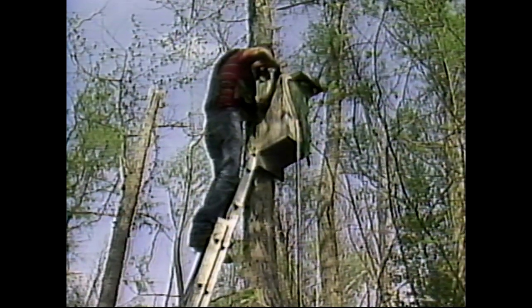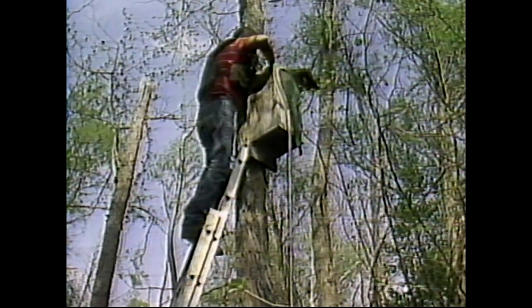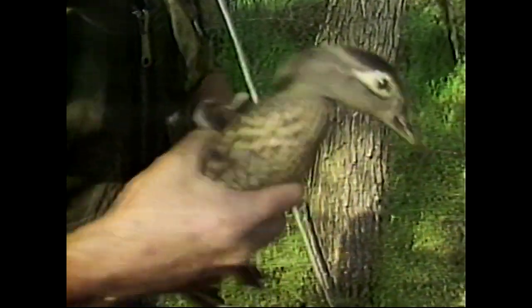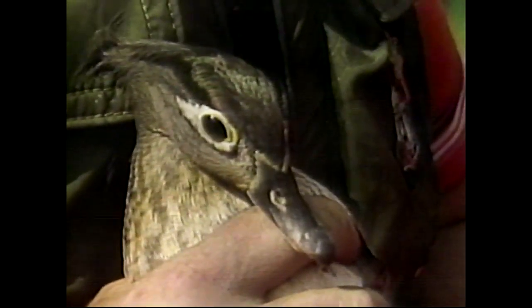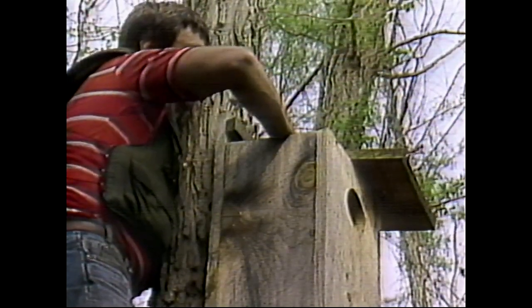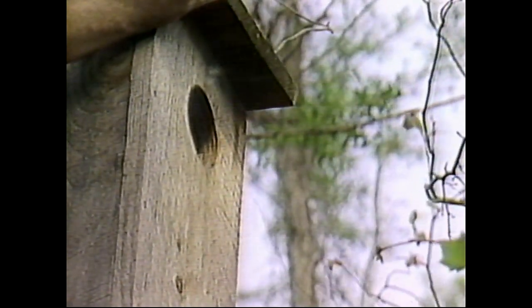We've got a wood duck in this box. I'm going to try to get it and band it. Got her — she's got about 15 eggs in here. Near the turn of the century, wood ducks nearly became extinct because their habitats were being destroyed. Wood duck boxes and careful management have helped to change that. She's laid at least 15 eggs. Probably not all of them will hatch, and if 12 hatch, maybe six make it to flight stage — that's considered good success. She's probably going to leave the box when we put her back, but she'll come back. That's another peril of checking for wood ducks.